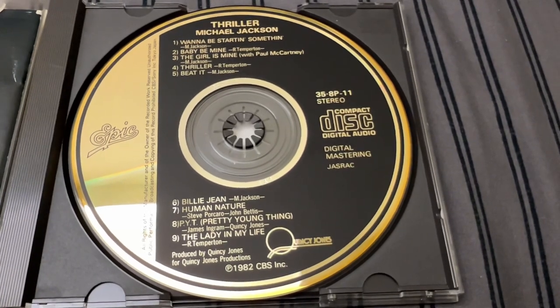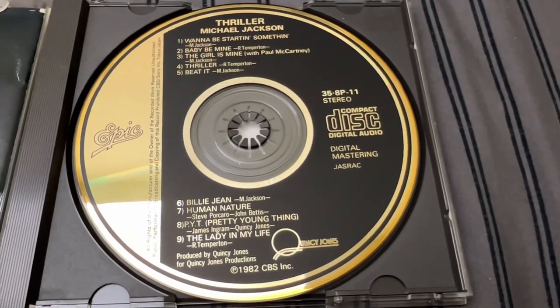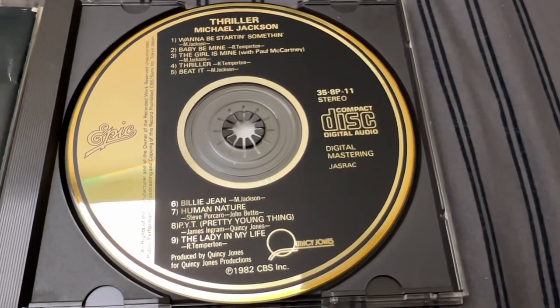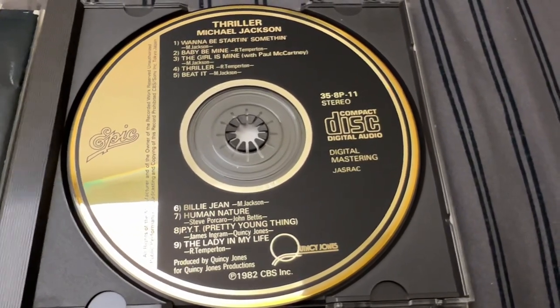That is the gold face pair of Off The Wall and Thriller. I hope you enjoy this little maybe cringe presentation. Take care — that is what I do. Thank you.